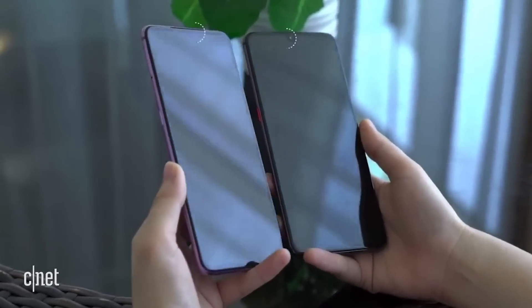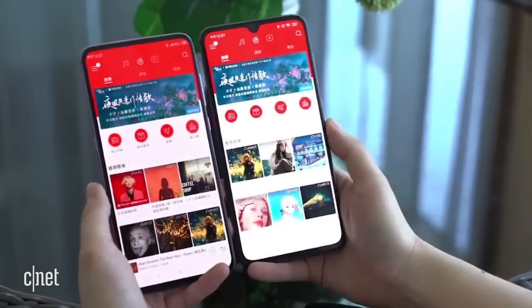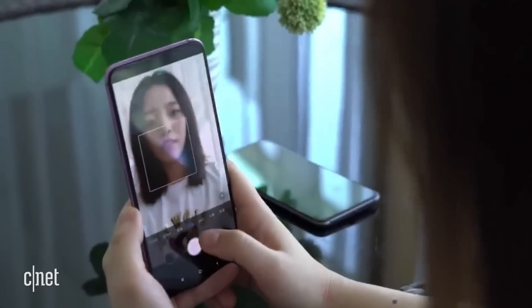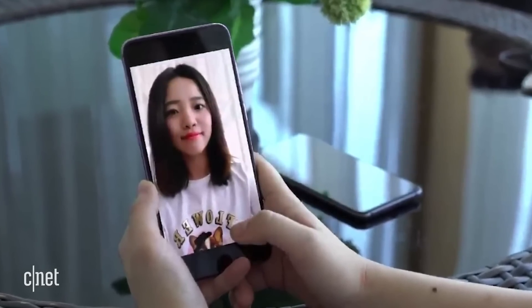In the video, you see two phones. On the right, you see a teardrop-style notch for the front-facing camera. On the left, just a regular-looking screen with no cutouts or notches. The person operating the phone selects the front-facing camera on the left, and boom, there she is. No camera pops out of the phone or flips around.